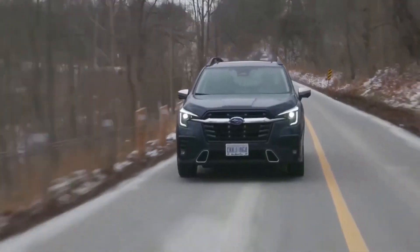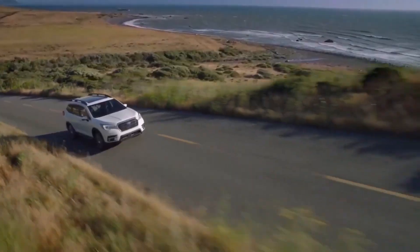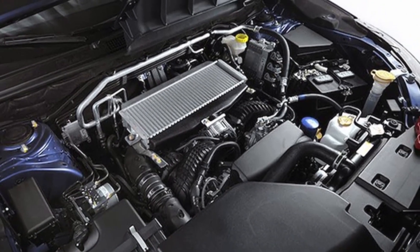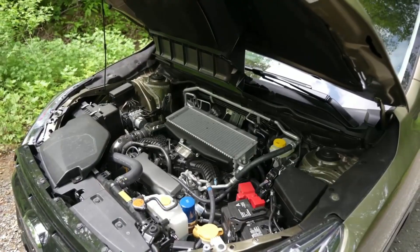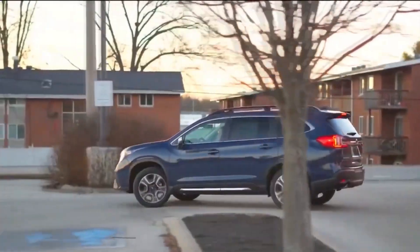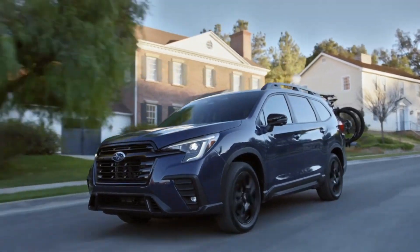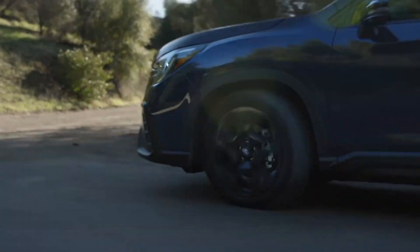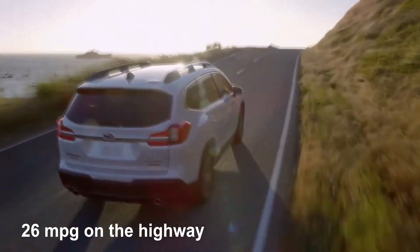The 2024 Subaru Ascent offers capable and reliable performance, making it suitable for a variety of driving conditions. It is powered by a 2.4-liter turbocharged four-cylinder engine that produces 260 horsepower and 277 pound-feet of torque. The engine is coupled to a continuously variable transmission, which offers seamless and smooth acceleration. While the CVT may not offer the same engagement as a traditional automatic transmission, it helps optimize fuel efficiency, contributing to an EPA-estimated fuel economy of around 20 miles per gallon in the city and 26 miles per gallon on the highway.